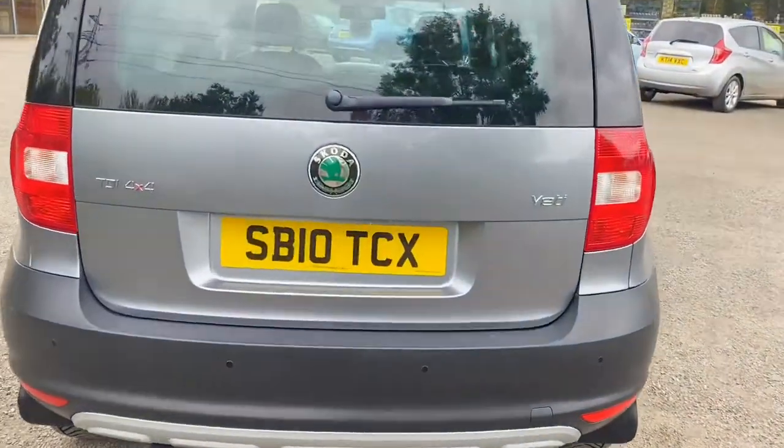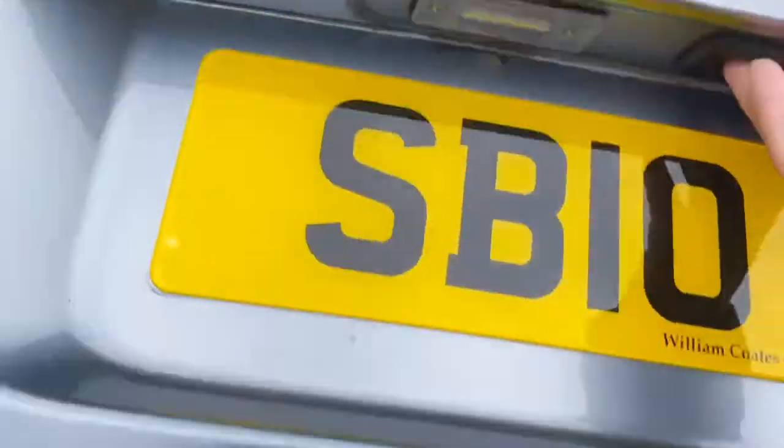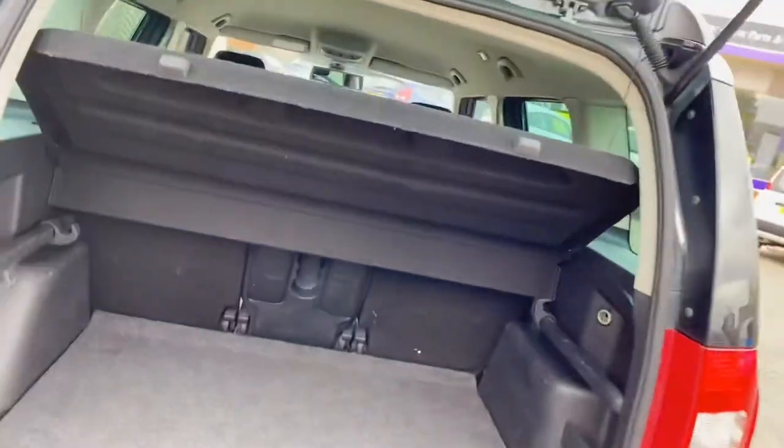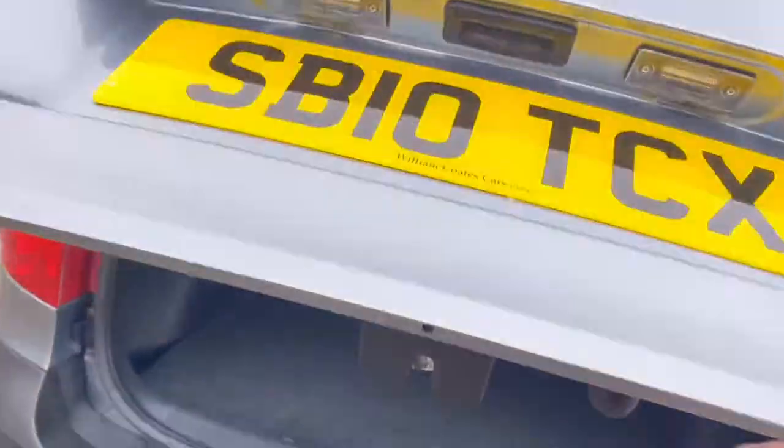Very economical as well — on average you're looking to get mid 40s to 50s miles per gallon, and there's a lot of space on the inside that you can utilise.